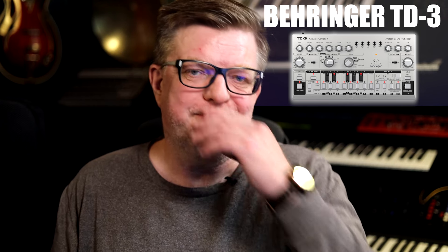Then we've got the Behringer TD-3, another clone — based on the Roland TB-303. I don't really like the TD-3 sound; it's more suited for trance music, and that isn't my bag. I make synth pop and rock music, and I'm a guitarist too. But I'm curious about the TD-3 — what you can do, how you can tweak it. Sometimes it's just nice to have a jam with something you're not used to.